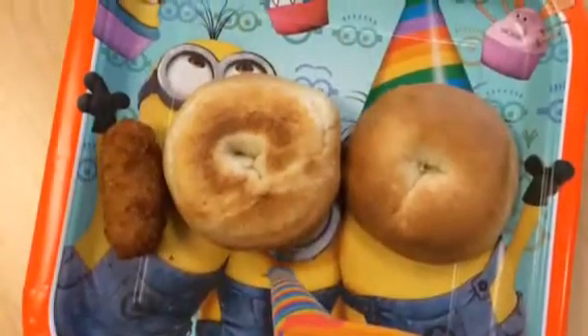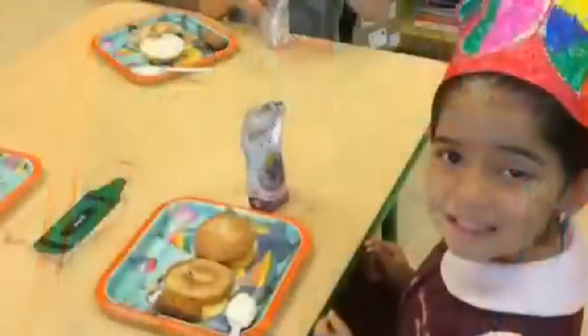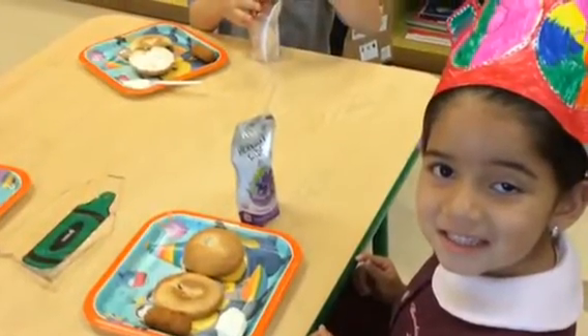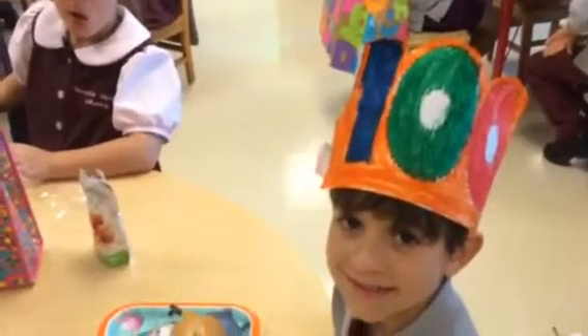And just for fun, we made 100 special snacks with one croqueta and two bagels — we made the number 100. And it was sure very yummy.